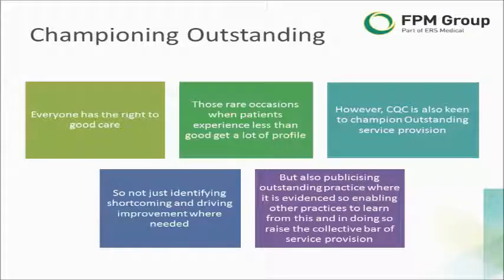The starting premise for all CQC inspections is the assumption that the practice is good, and so the inspector looks for evidence that substantiates that assumption. If the practice however falls short of good, then in those circumstances the practice will be rated as either requires improvement or inadequate.